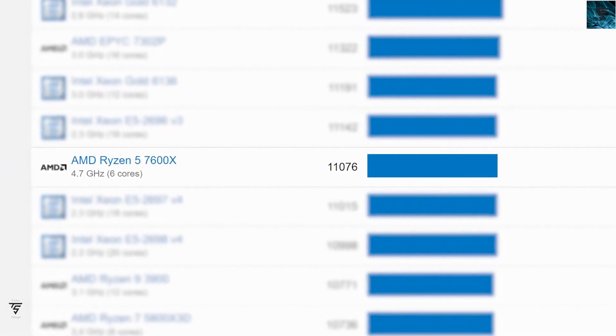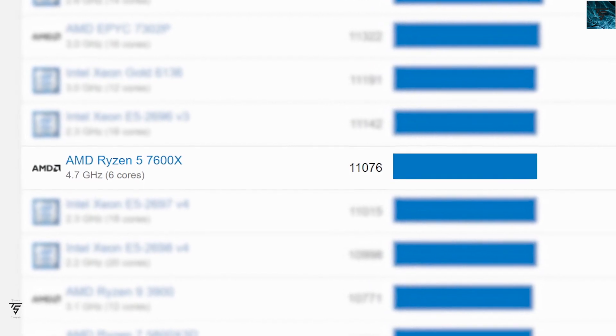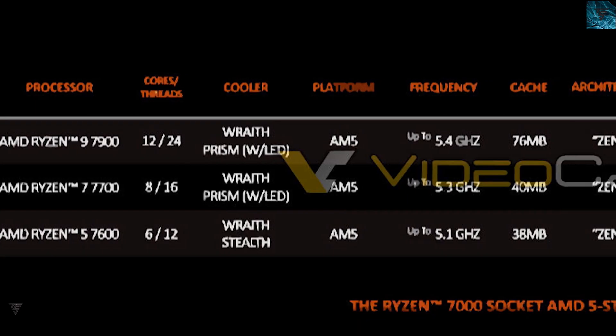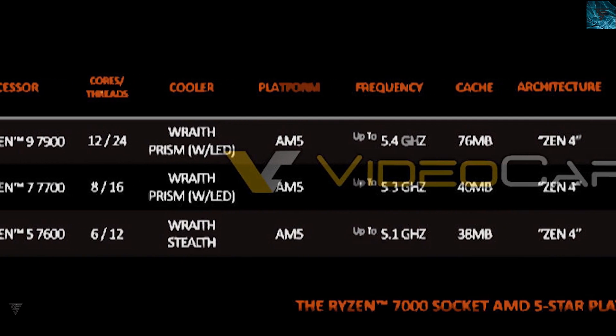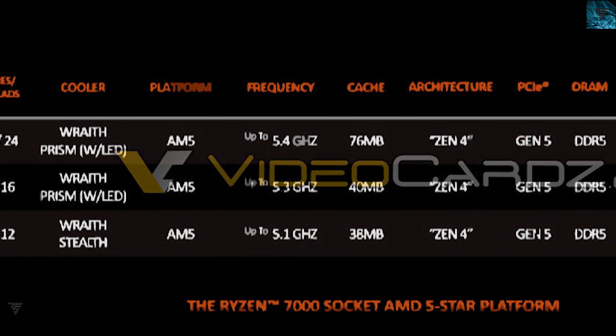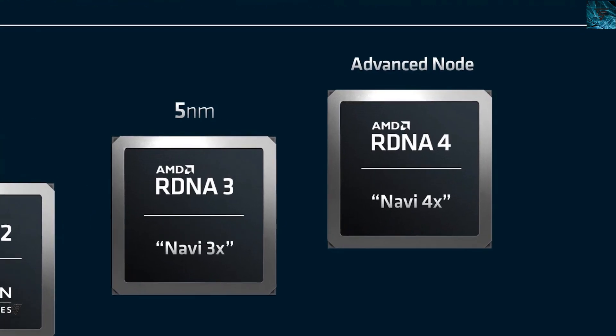These non-X CPUs are clearly on par, just slightly lower than their X counterparts. Let's just hope AMD prices these non-X CPUs competitively and not as expensive as the Ryzen 7000X series — fingers crossed.